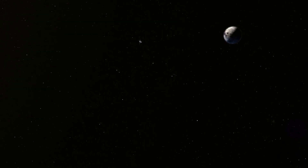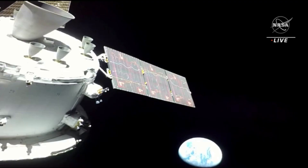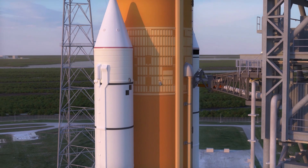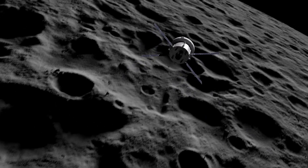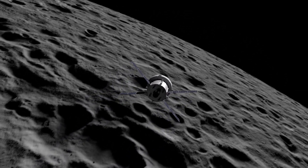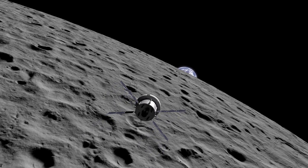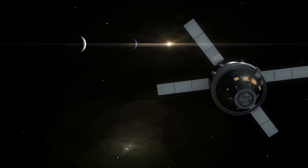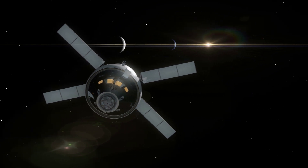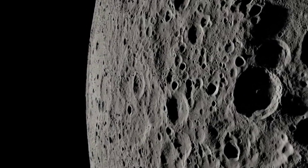Orion's outbound trip to the moon will take several days, during which time engineers will evaluate the spacecraft's systems and, as needed, correct its trajectory. After multiple days of travel through space, Orion will fly about 62 miles or 100 kilometers above the surface of the moon. It will then use the moon's gravitational force to propel Orion into a new deep retrograde — or opposite — orbit about 40,000 miles or 70,000 kilometers from the moon. The spacecraft will stay in that orbit for approximately six days to collect data and allow mission controllers to assess performance. During this period, Orion will travel in a direction around the moon retrograde from the direction the moon travels around Earth.